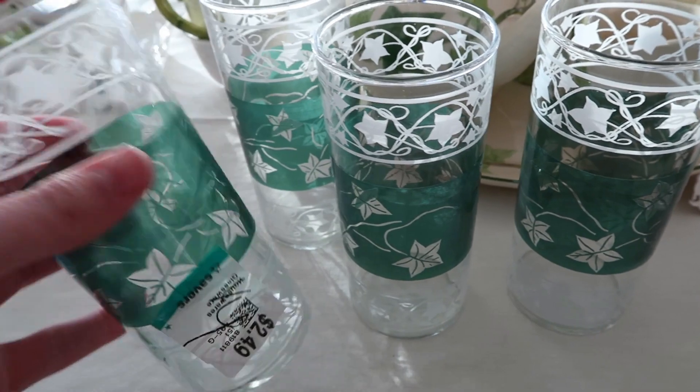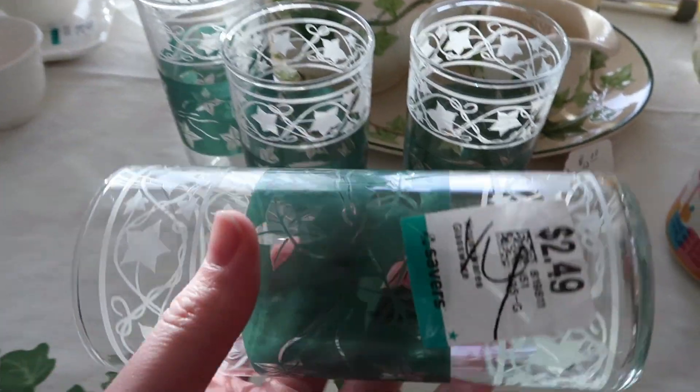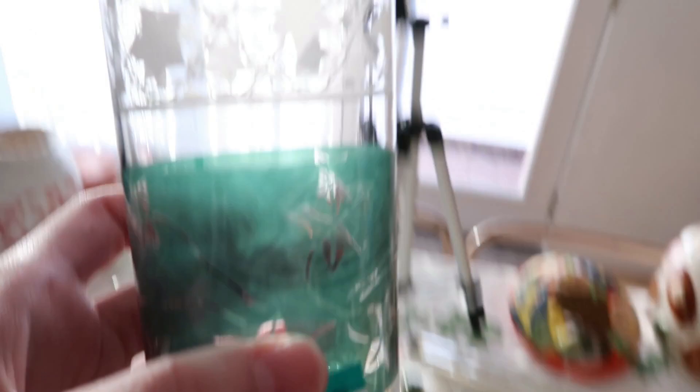Then I found these wonderful Ivy glasses right here. They've got the green Ivy band with the white on top and bottom, and there's a set of four. They were only $2.49. I did buy them and they cleaned up really well. I believe I'm going to hang on to these and use them — stick those in the cabinet and we will have new glasses. They kind of coordinate with my Ivy motif here — a Franciscan pattern that I collect.